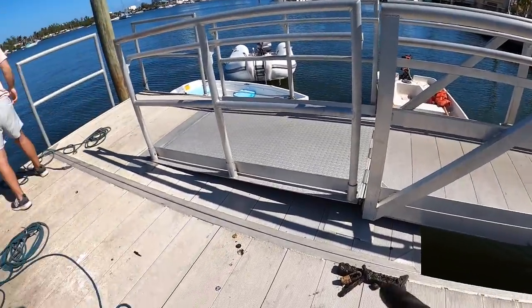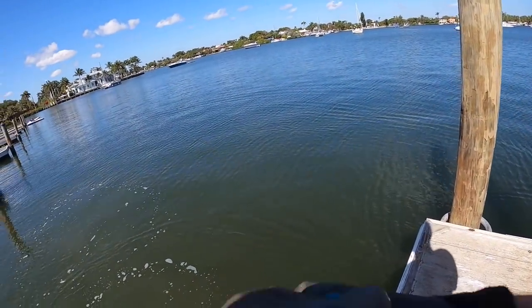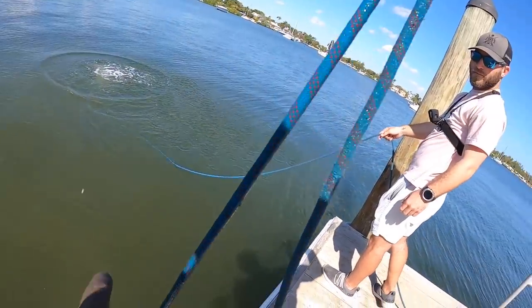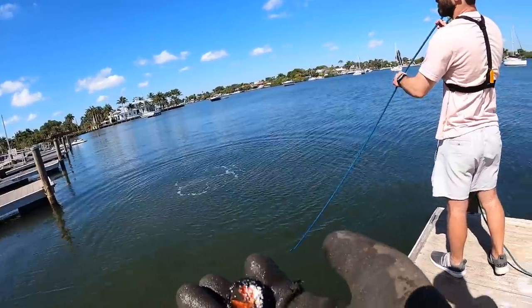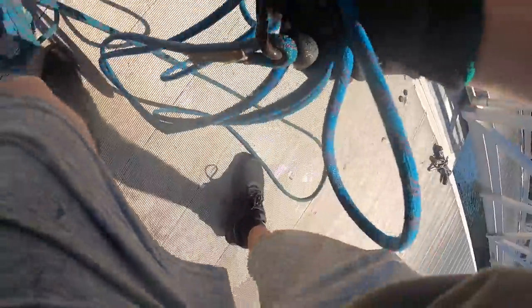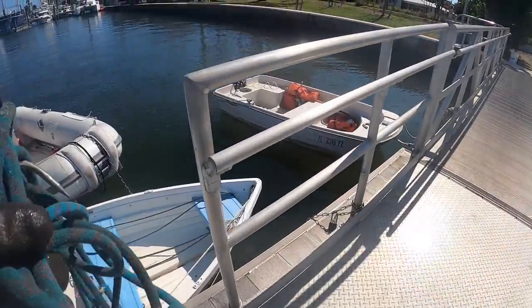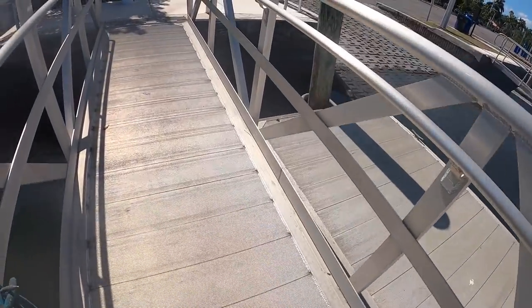I can't believe how much stuff we're finding here — I'm actually shocked, and this is just one boat ramp. We got three bottle caps and a pile of mystery metal. Matt claims he's been throwing stuff back to make me look good. For people wondering, Matt has found absolutely nothing — well, he found a bolt. We got another bottle cap too. All right, let's switch docks.